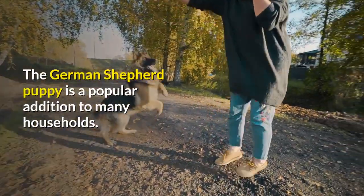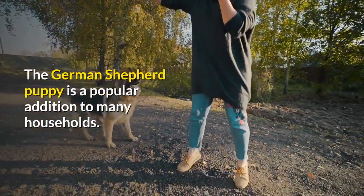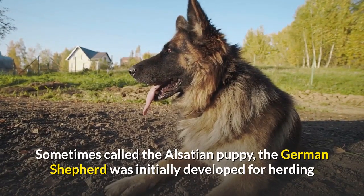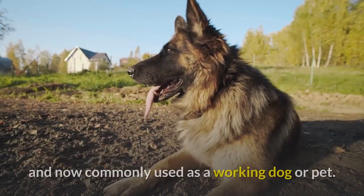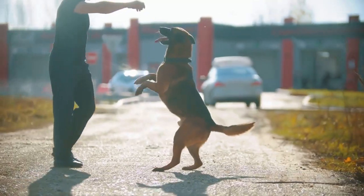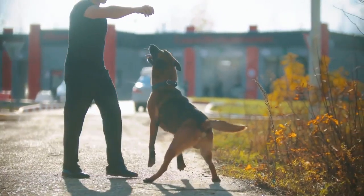The German Shepherd puppy is a popular addition to many households. Sometimes called the Alsatian puppy, the German Shepherd was initially developed for herding and is now commonly used as a working dog or pet. This is your guide to providing all the nutrients your new puppy needs.